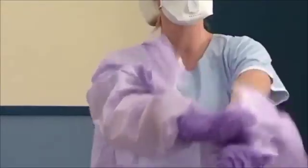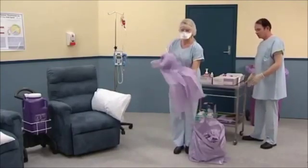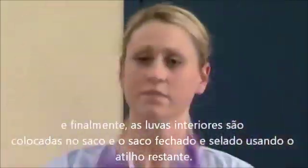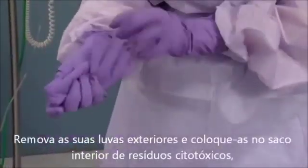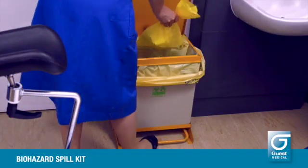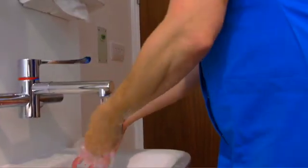Turn the gown inside out, fold it tightly, and discard it into the yellow chemo waste bin. Next, remove and discard the respirator mask, avoiding touching the front of the respirator mask. Same with the hairnet. And lastly, the second pair of gloves, which will also be discarded into the yellow chemo waste bin. And that's it — wash your hands well with soap and water for 20 seconds and you're done.